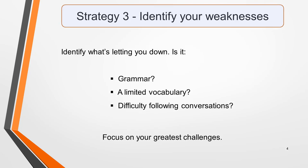Strategy 3: identify your weaknesses. There's little point in spending hour after hour listening to spoken English and completing practice tests unless you identify your areas of weakness and focus on improving these in particular. Is it grammar that's letting you down? A limited range of vocabulary? Or do you find it hard to follow conversations? One way to identify your biggest challenges is to analyse your results from practice tests and determine what mistakes you're making on a regular basis.